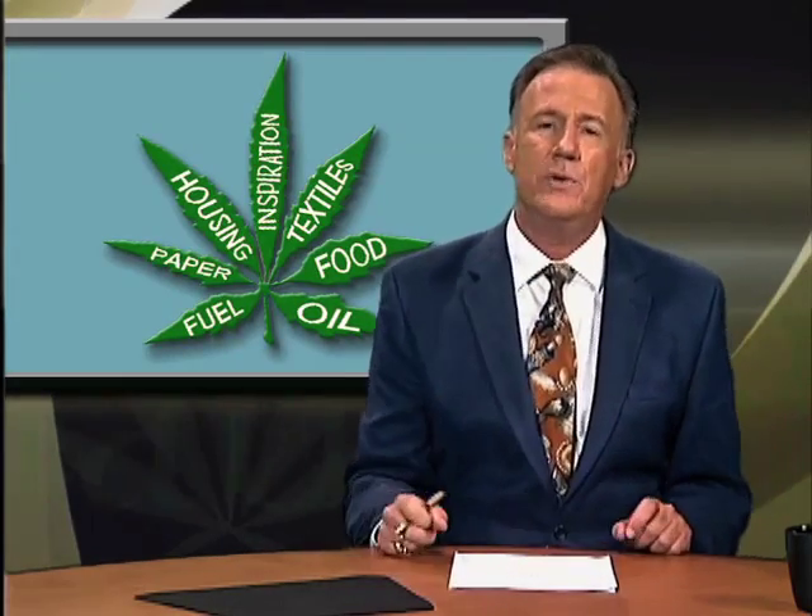We here at Cannabis Planet applaud the effort of the Canadian government and their private industry partners. But we can't help but question the wisdom of our own government for continuing to prohibit cannabis, particularly in these trying financial times. This amazing plant can be used as a food, fuel, fiber, and medicine. It creates new jobs, promotes industry, and generates new tax revenues. It's time for the politicians in Washington to wake up and smell the — well, you know where I'm going with this. For Cannabis Planet, I'm Pat Finnerty. Now make it a great evening.